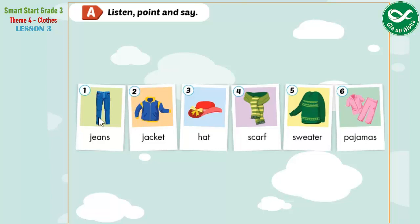1. Jeans. 2. Jacket. 3. Hat. 4. Scarf. 5. Sweater. 6. Pajamas.